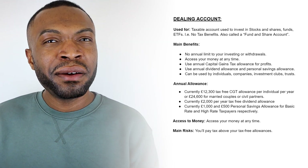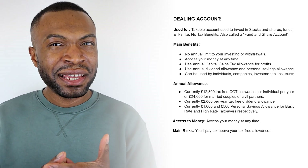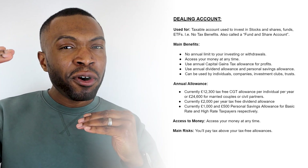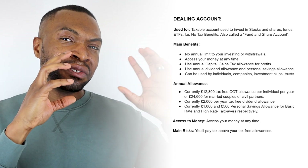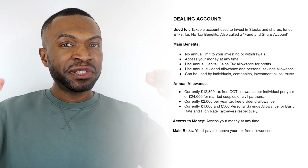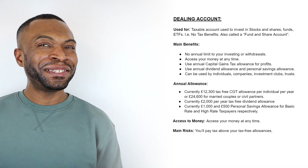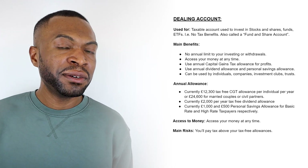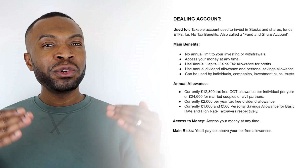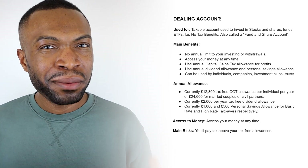You can also use your annual dividend tax-free allowance, currently £2,000 per year, as well as your personal savings allowance of £1,000 for a basic rate taxpayer or £500 for a higher rate taxpayer. Essentially, as you make profits from selling investments in the dealing account, you can use all these various allowances for capital gains and dividends to offset against those profits, up to your annual tax-free allowances each year. The main risk is that once you've exceeded those annual allowances, all profits are subject to tax.